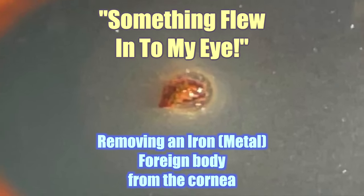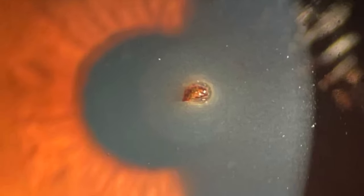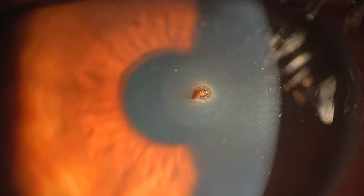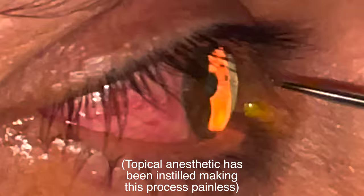Something flew into my eye while I was working outside. This is a common situation that presents to our office, typically on Mondays after the weekend. Here we see a metallic — more specifically an iron — foreign body embedded in the cornea in the patient's line of vision.